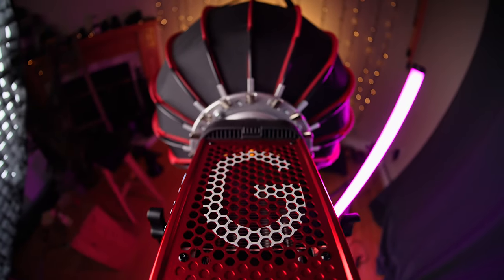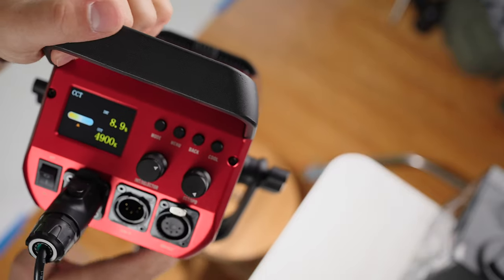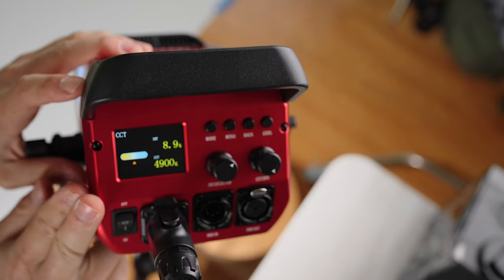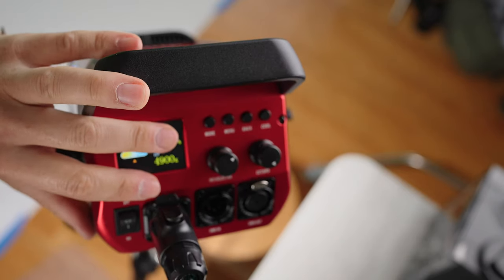Now back to the review, starting with build quality. This is where they most obviously stepped up their game. Almost everything you see here is made of metal — it is rock solid in almost every way. We have a metal Bowens mount, a metal frame, metal subframe, and a metal back panel. The screen is a little squishy and it's not glass, but it's recessed. We have metal knobs. Basically, if you had any complaints about previous GVM products being a little cheesy in build quality, those are gone now.